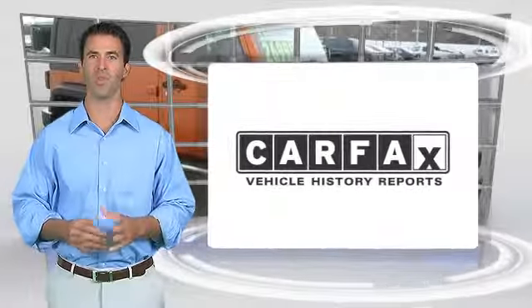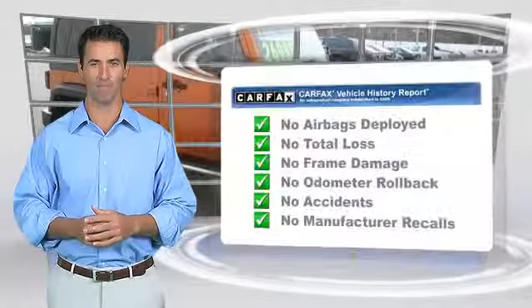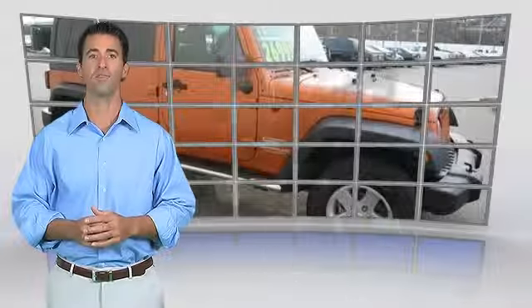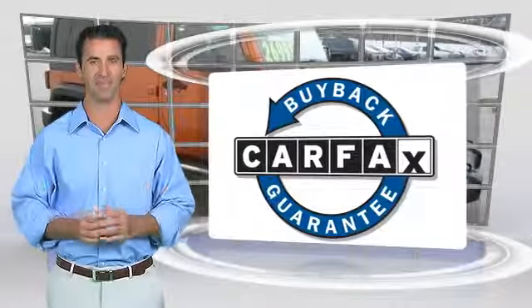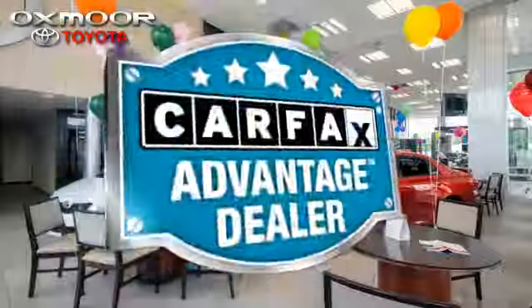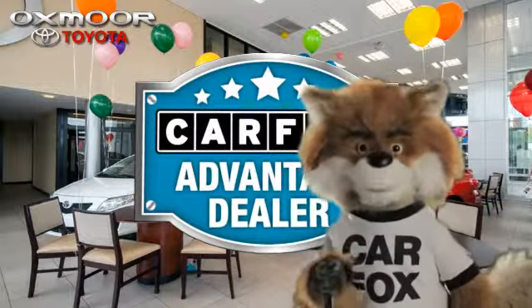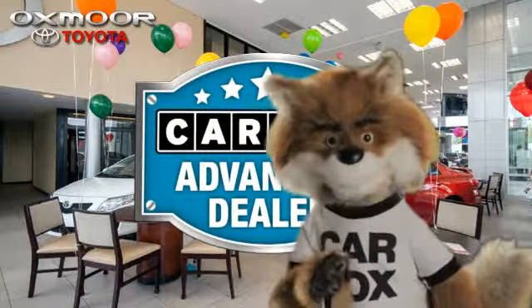Here's another high-quality vehicle with the Carfax Vehicle History Report. Be sure to find a complimentary copy of this report online or contact the dealership. This vehicle qualifies for the Carfax Buy-Back Guarantee. Just say show me the Carfax at Oxmoor Toyota, a Carfax Advantage dealer.